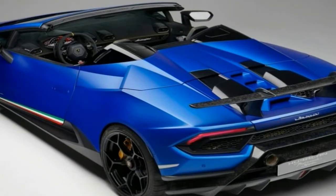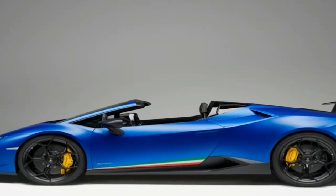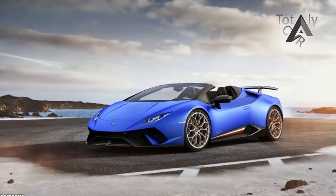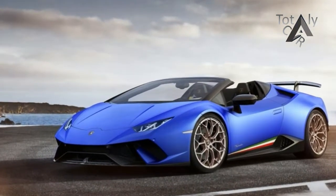The Huracan Performance Spider is exactly what we expected it to be — a drop-top version of the record-breaking Huracan Performance Coupe. The Huracan Performance Spider gets the usual 5.2-liter V10 naturally aspirated engine.